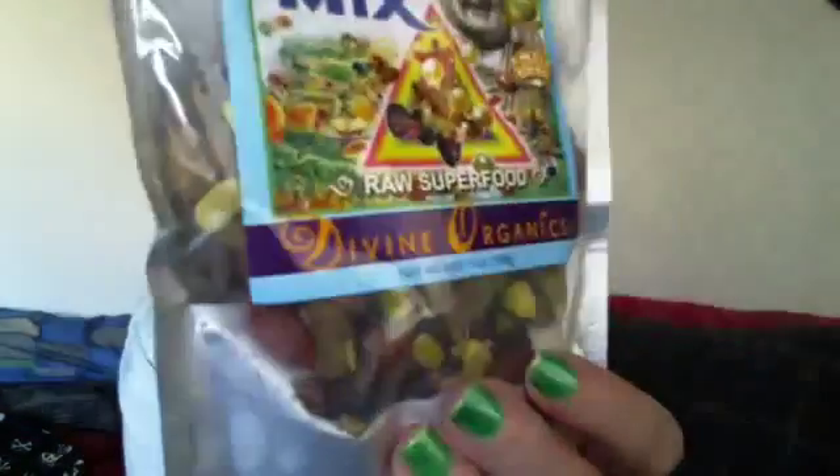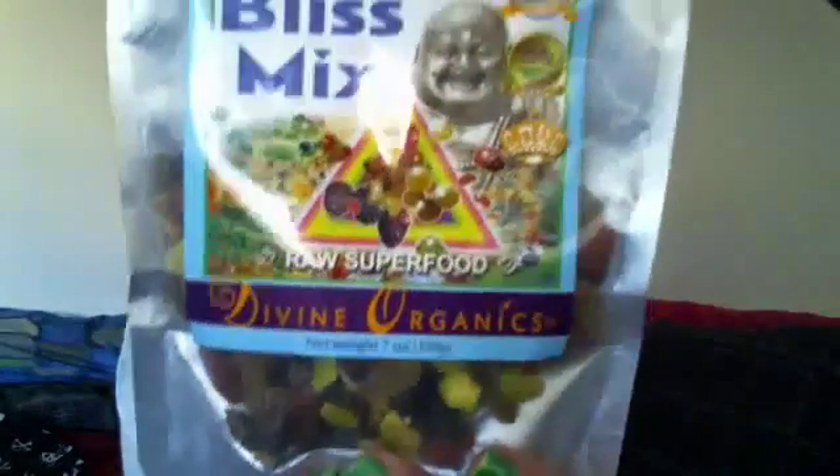Hi, let me situate you. I am doing a product review. I'm going to put a link in the description box of this video for this product's website. This is Bliss Mixed by Divine Organics. This is a raw superfood right here, and it's like a trail mix kind of little treat.